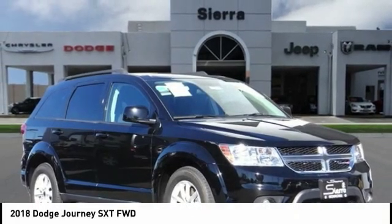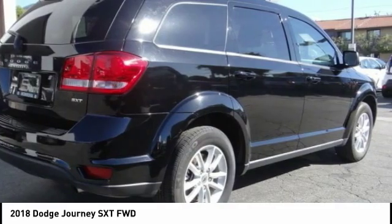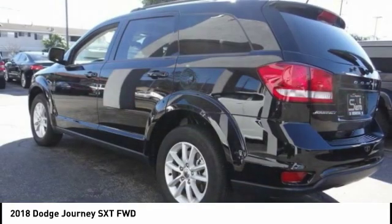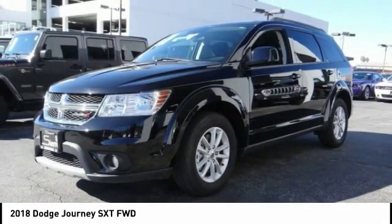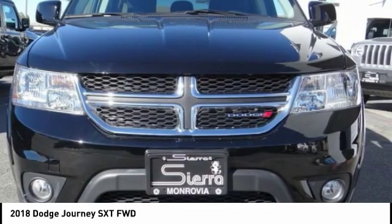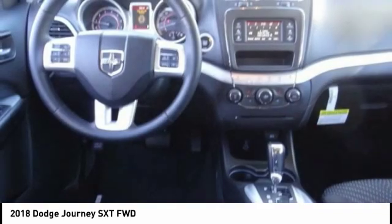We are pleased to show you the 2018 Journey. Dodge Journey combines the practicality of an SUV with the comfort of a car, all while boasting a style all its own. The Journey's optional third row seat, along with innovative features like a chilled beverage cooler and in-floor storage bins, make it a good and affordable alternative to a traditional minivan.